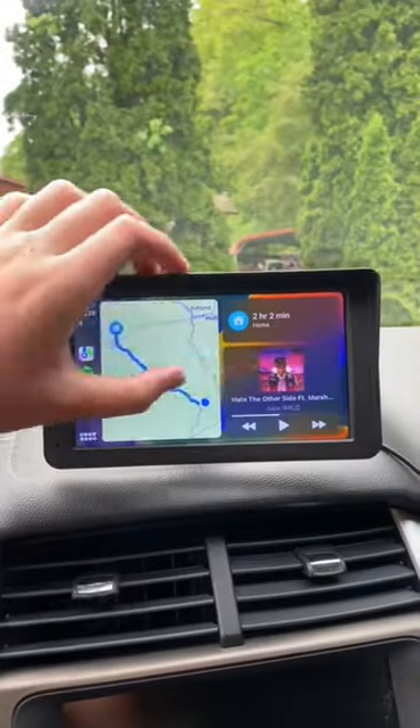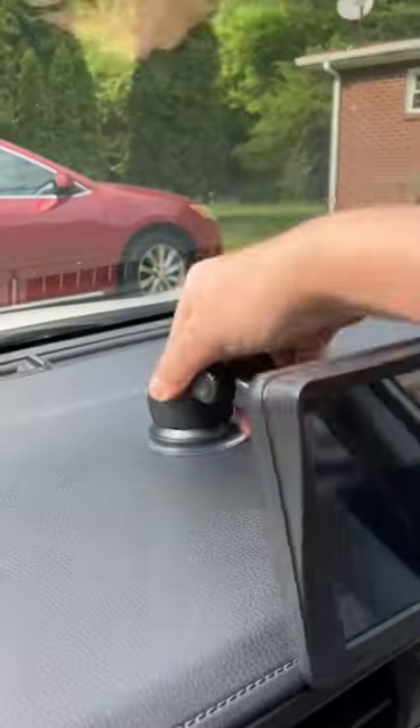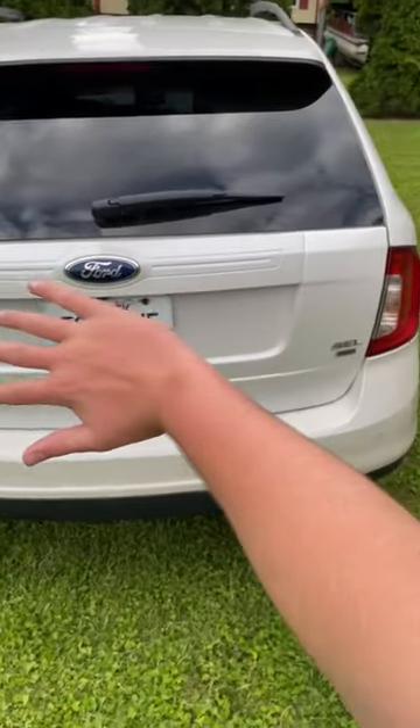What DriveMate does is it lets you use CarPlay in any car, regardless of how old it is. It plugs into your car's cigarette port and sticks onto your dash just like this. There's even a backup camera option as well, which is perfect for me because my car doesn't have one.